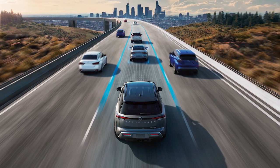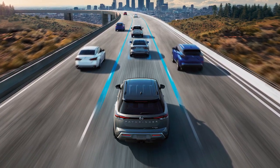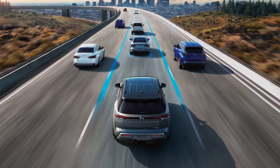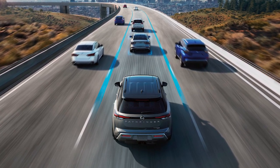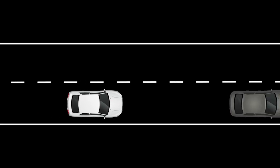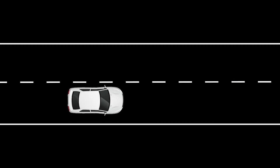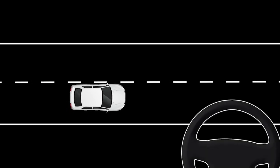ProPilot Assist is a hands-on driver assistance system that provides limited lane keeping and throttle and brake control assistance. It is not a self-driving system. ProPilot Assist uses Intelligent Cruise Control or ICC to maintain distance from preceding vehicles and Steering Assist to help keep the vehicle near the center of the lane.